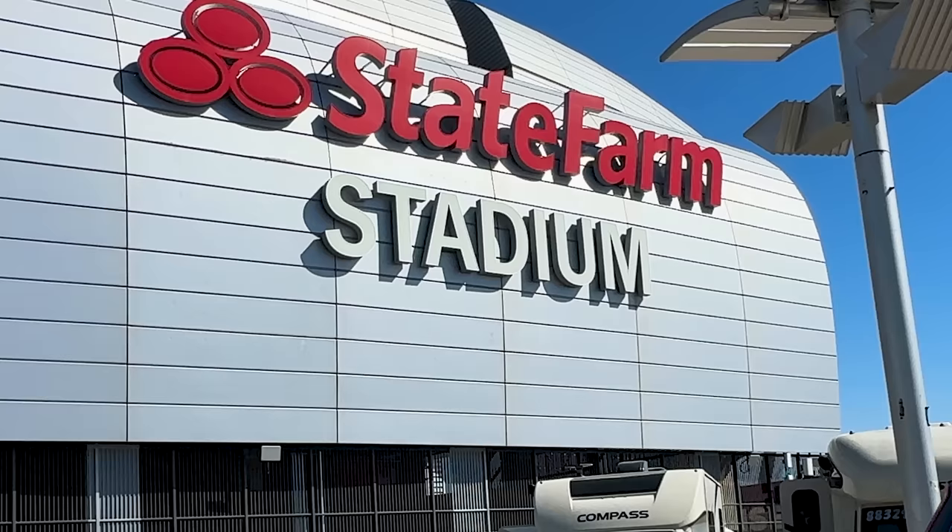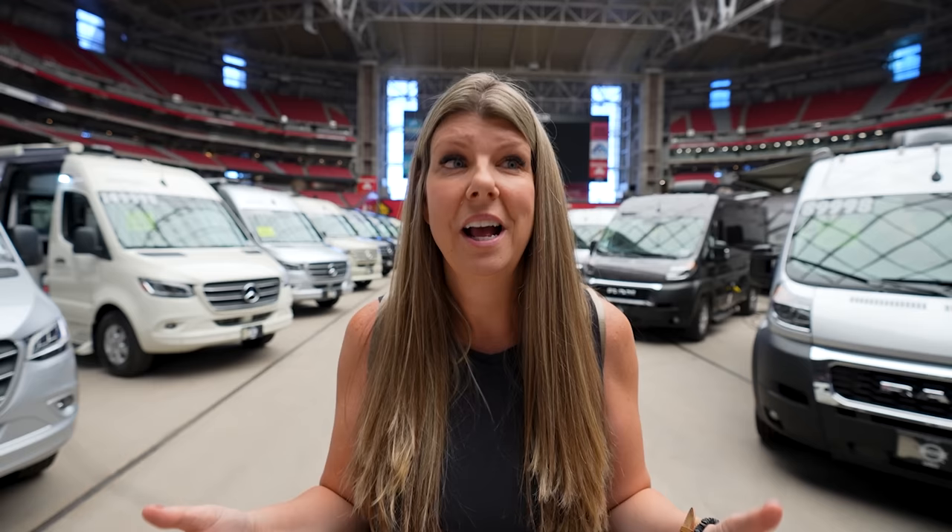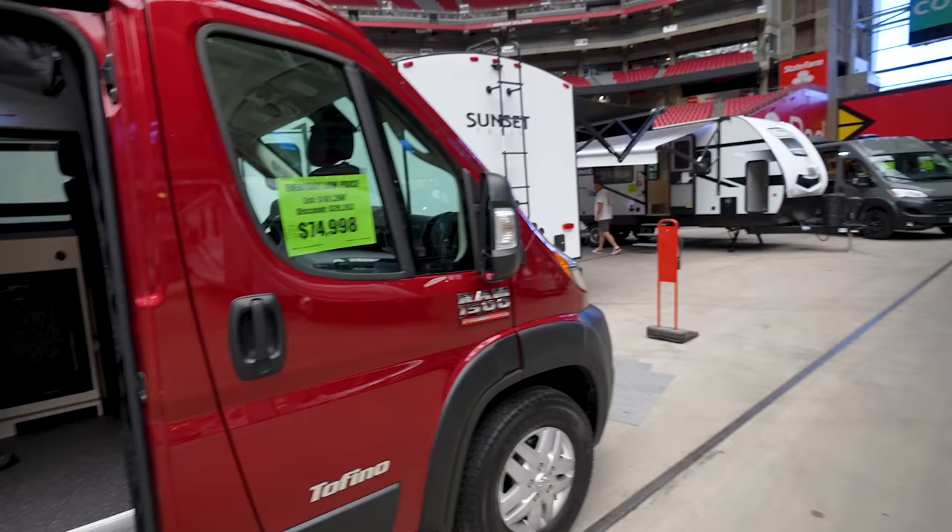We are at the State Farm Stadium at an indoor RV show and today we are going to show you guys the most expensive van all the way down to the least expensive van. The real question is what do you get for your money in 2023? Starting with the least expensive van we can find here today.